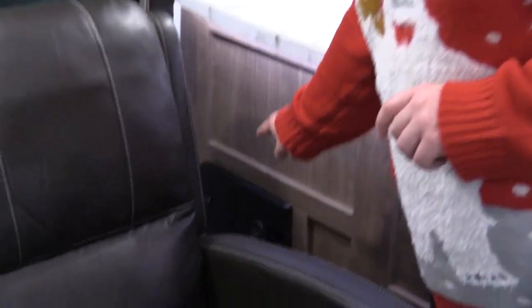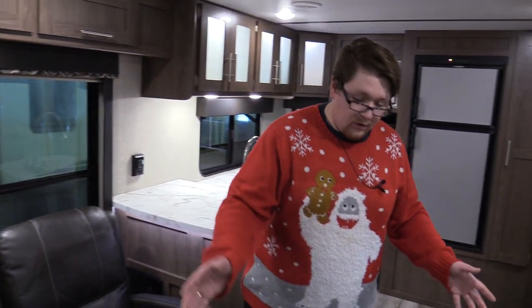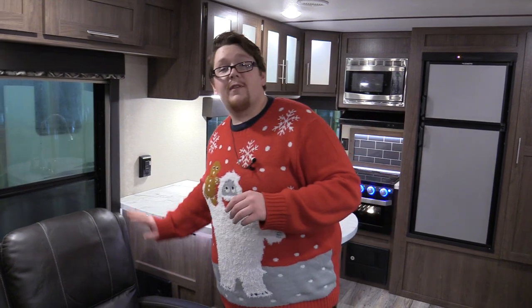The nice thing about these Hideouts is they come with built-in central vacs. So instead of sweeping the dirt around — you know you can never get that line that sits in the dustpan — you don't have to worry about that. Just vacuum it up, forget about it.